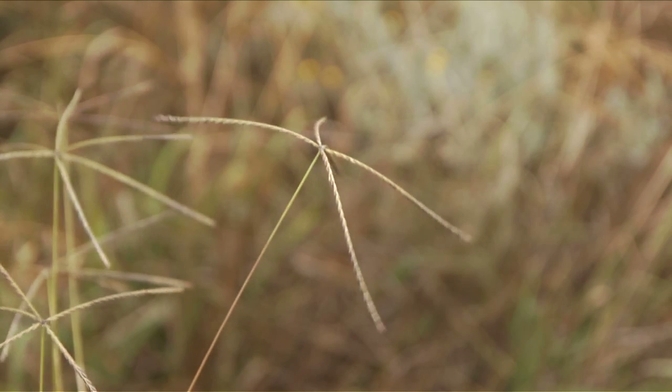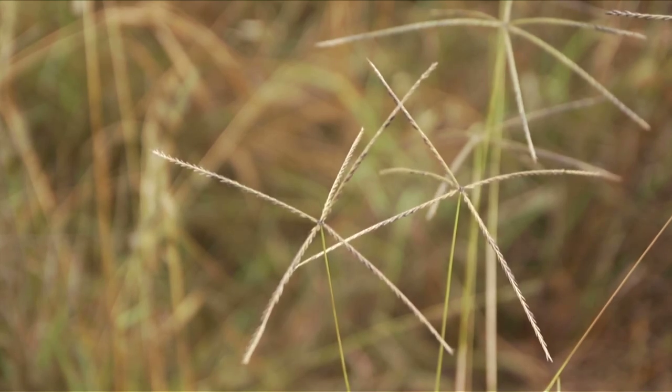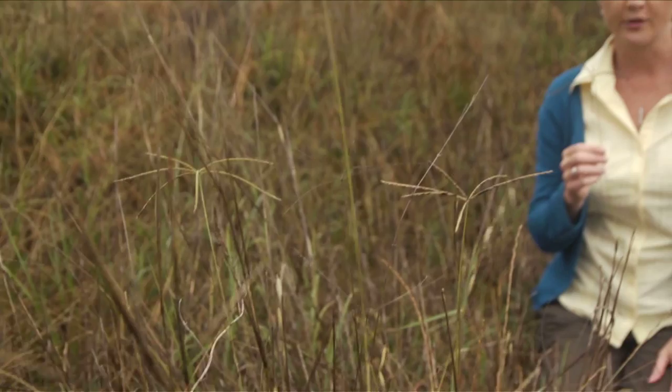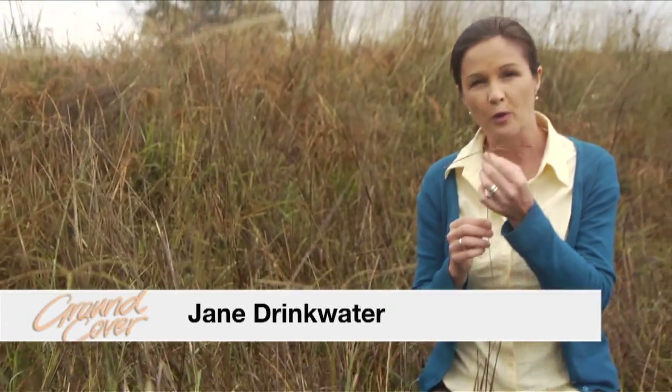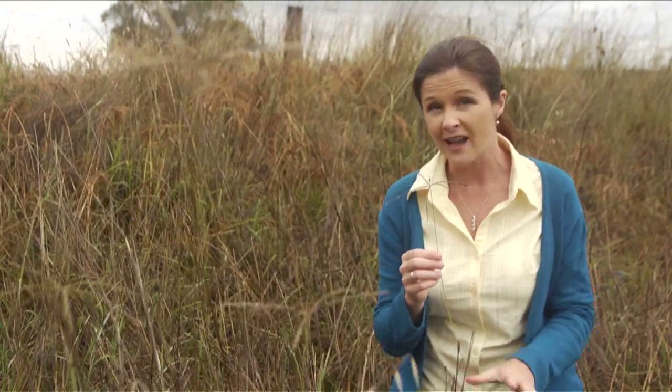Windmill grass is also known as umbrella, blow-away or star grass. The names refer to its appearance and the way it's distributed. The mature head breaks free from the stalk and the wind sends it tumbling across the paddock, distributing its seeds vast distances across large areas.